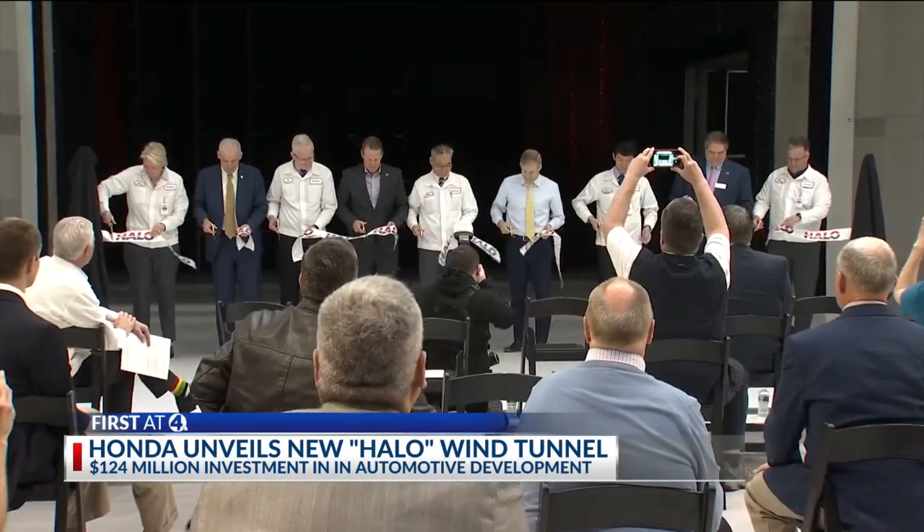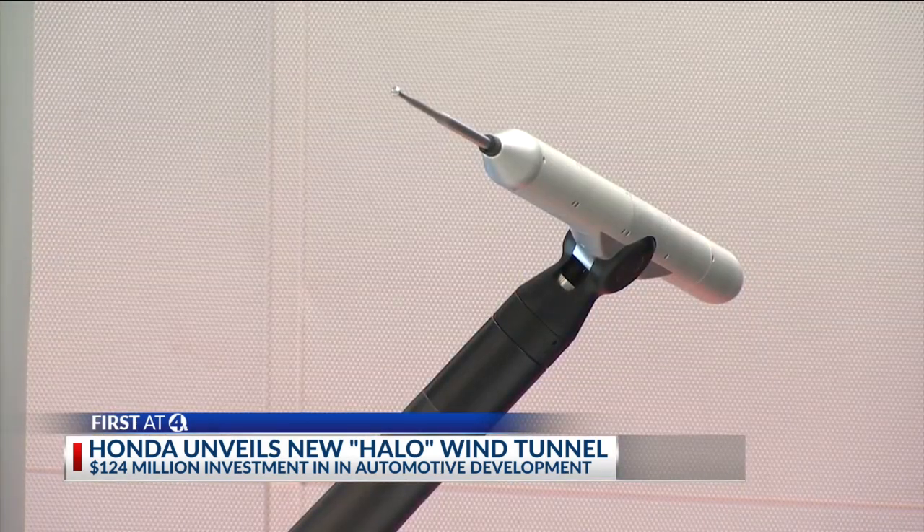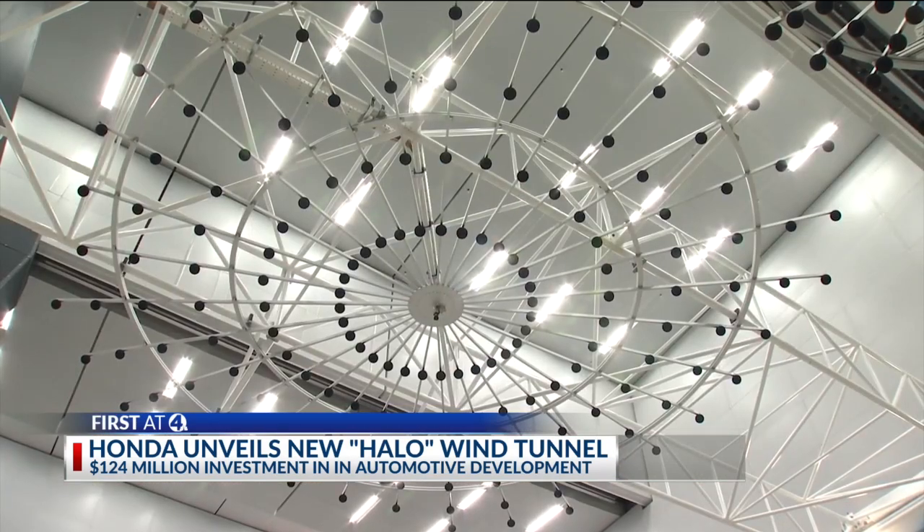As automotive transportation moves towards its electric future, Honda says noise reduction is an even more important element in vehicle design. There's no more exhaust sound, there's no more engine sound, so that means wind noise becomes much more apparent. So this facility was built with that in mind.